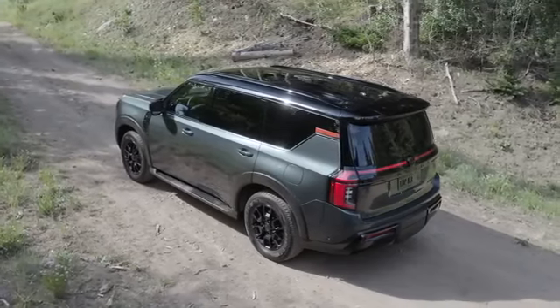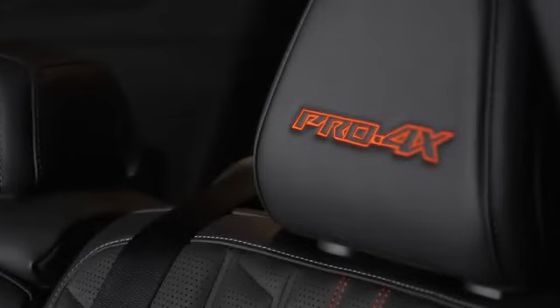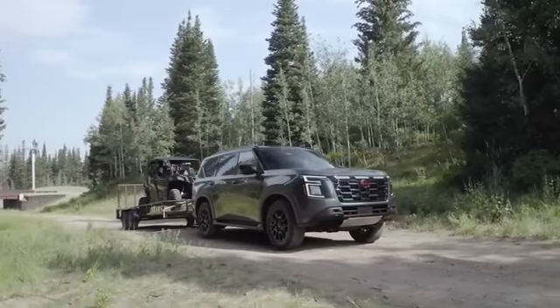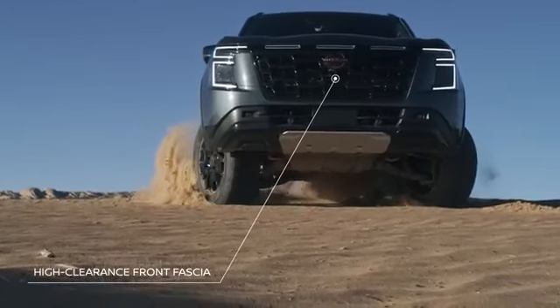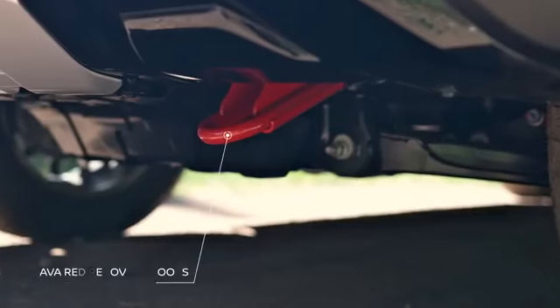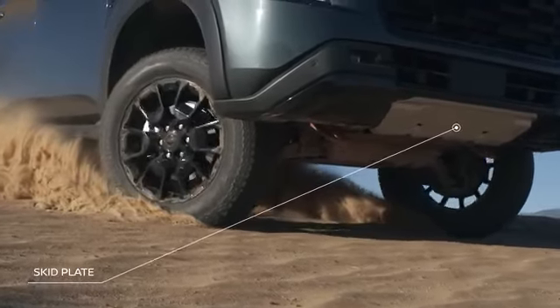The first Pro 4X in Armada history. The Pro 4X is really special to us, and we wanted to make the vehicle look unique — starting with a high-clearance front fascia which emphasizes the steep approach angle. We have the lava red recovery hooks in the front, the skid plate, and moving to the side.